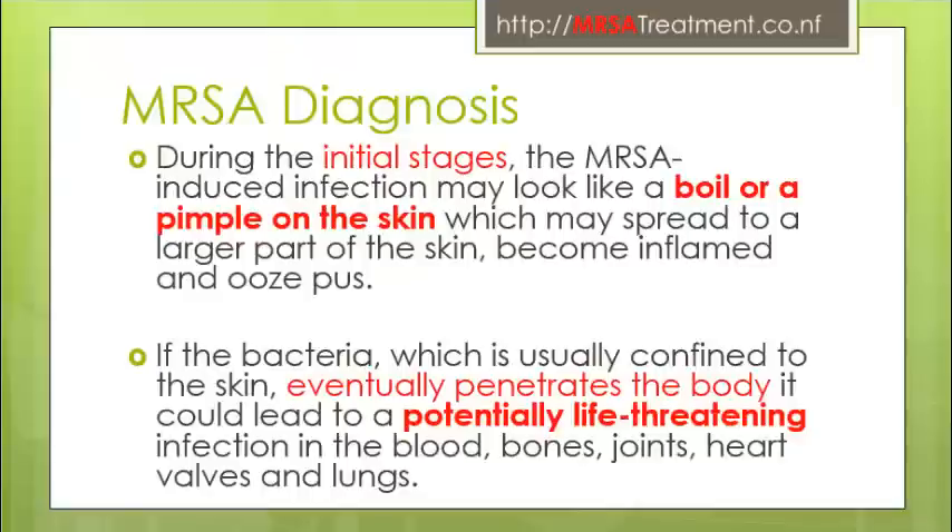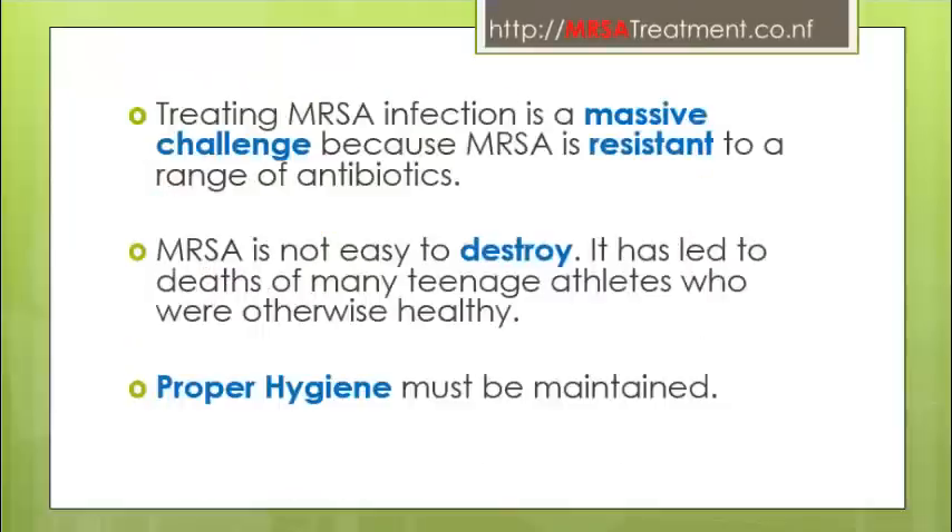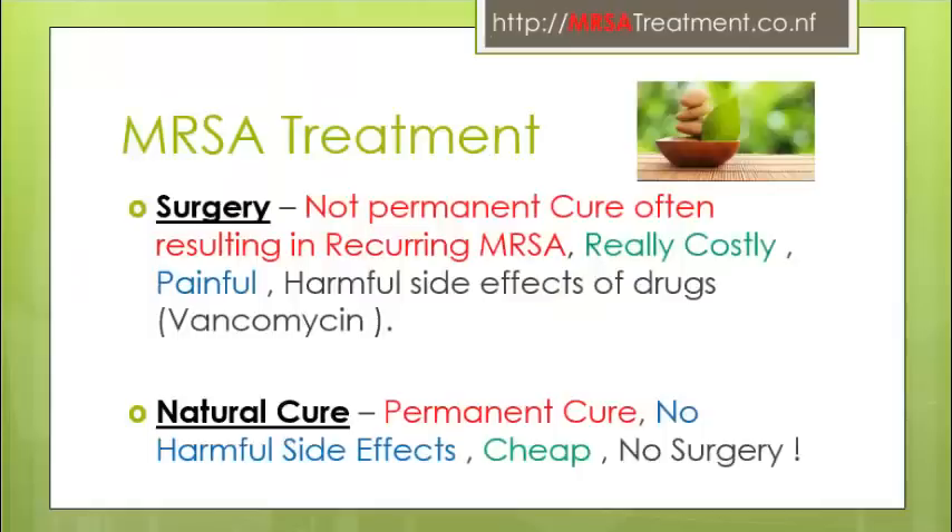The infection can spread to the blood, bones, joints, heart valves, and lungs. Treating MRSA is a massive challenge because MRSA is resistant to a range of antibiotics. It has led to deaths of many teenage athletes who are otherwise healthy. Proper hygiene must be maintained.